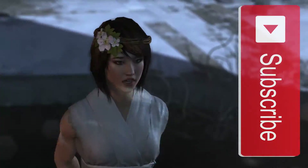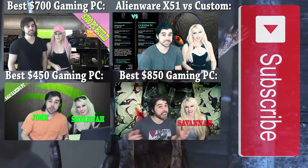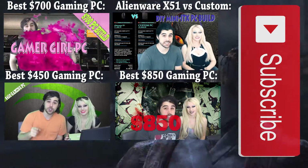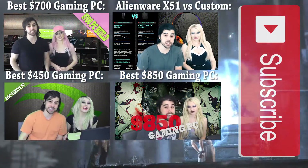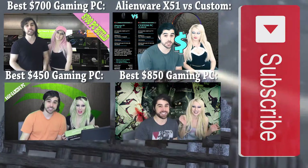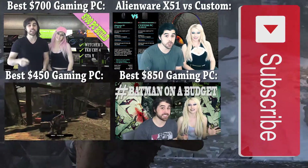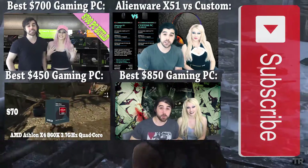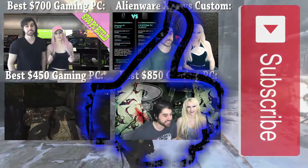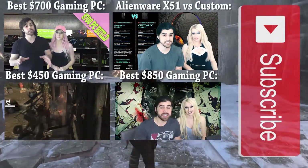Thanks everyone for watching this edition of Savanna and John Build a PC. Let us know what you think about Skylake. We didn't intend for this to be a fully comprehensive Skylake video, as there is a lot of information to cover and a lot of benchmarks to examine. But hopefully you liked our build, and if you are building a new rig, we hope this will help you out with some of those intricate decisions and trade-off choices you'll inevitably have to make when building your PC. Don't forget to give this video a thumbs up, comment, and subscribe to our channel if you haven't already. Until next time.